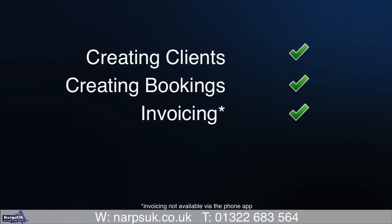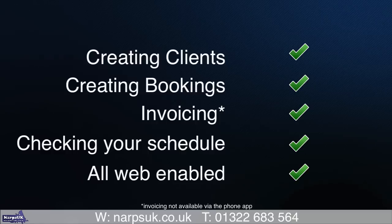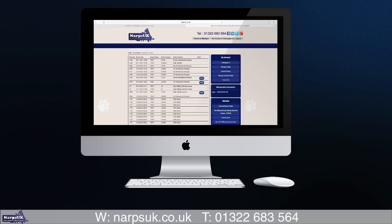Creating bookings, invoicing and checking your schedule — all integrated on the web to manage your business on the go. Then when you are back at your desk, you can check your financials at the click of a button.